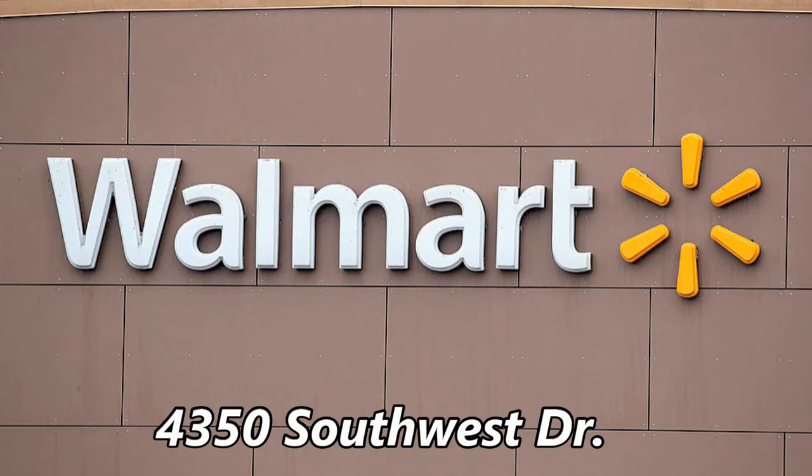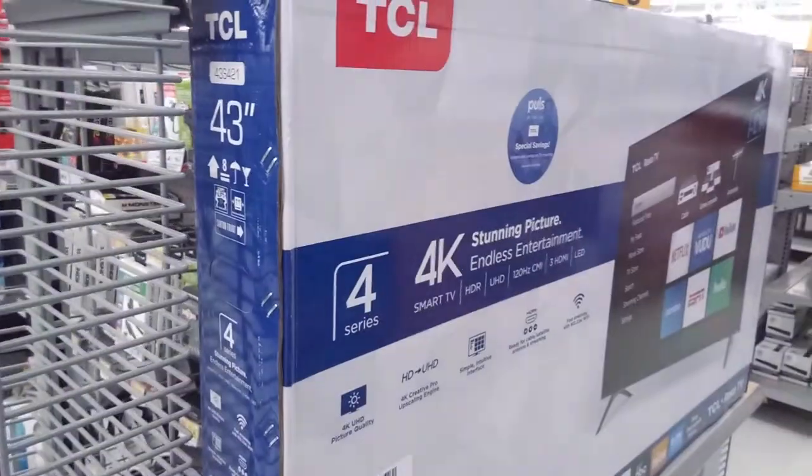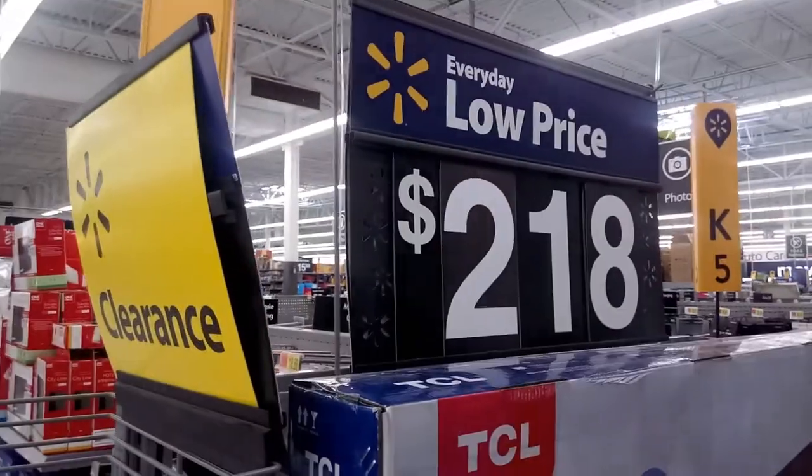I couldn't do a clearance vid and not check out Walmart. Not much AV gear on the racks, but a deal on a home phone. This 4K TV was marked down to $218.